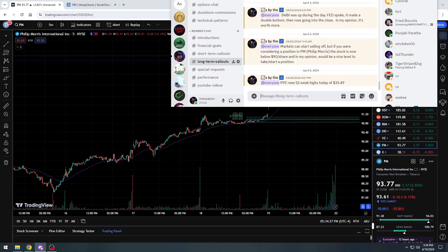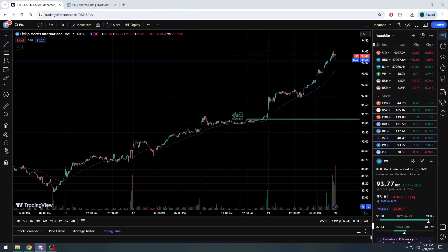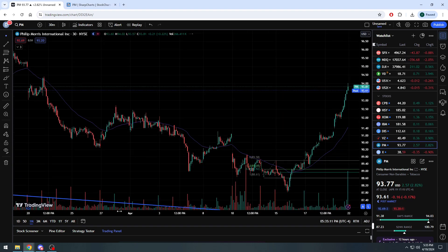In my Discord's long-term callouts channel, I try to mention things that caught my eye. If I see a stock on my list that has dipped below a level where I would buy heavily, I'll mention it to people in the Discord. Two weeks ago on April 5th, I mentioned: 'Markets can start selling off — if you were considering a position in PM, Philip Morris, the stock is now below $90 a share — in my opinion a nice level to start a position.'